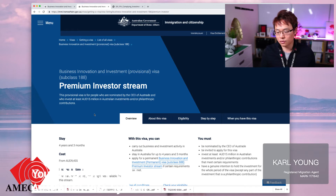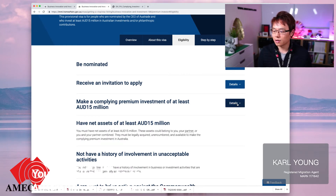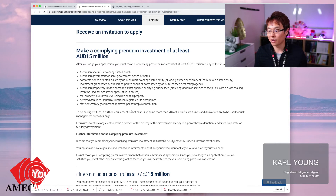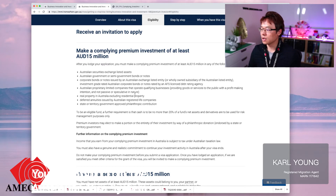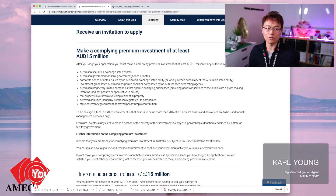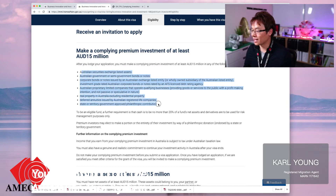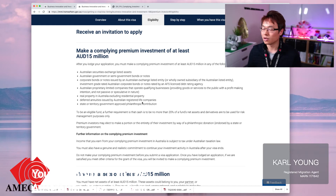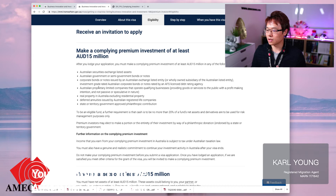The second one is the Premium Investor Stream. The only difference between SIV and PIV is that rather than $5 million, you are required to make a compliant premium investment of at least $15 million. If you have that much, it's actually a better option because you are not required to split the fund into venture capital or emerging companies — it can all be invested into one fund, maximizing the potential for returns. For instance, real property in Australia excluding residential property, so commercial property earning from leasing and rental returns, which would be very lucrative.